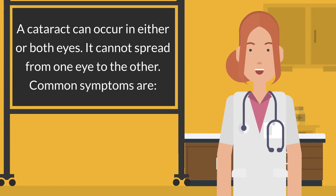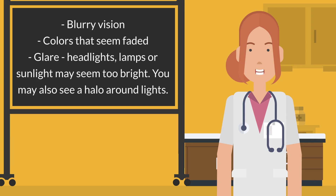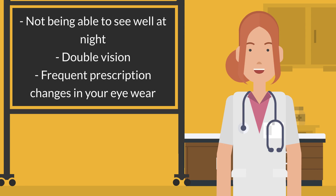A cataract can occur in either or both eyes. It cannot spread from one eye to the other. Common symptoms are: blurry vision, colors that seem faded, glare — headlights, lamps, or sunlight may seem too bright. You may also see a halo around lights, not being able to see well at night, double vision, and frequent prescription changes in your eyewear.